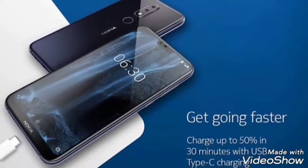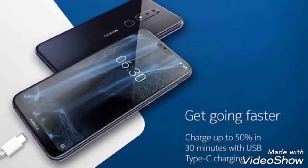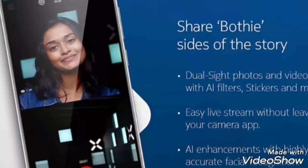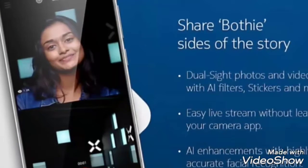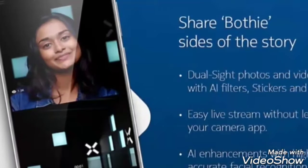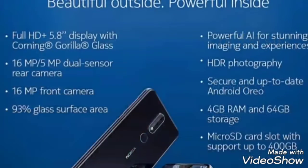This phone supports a dual SIM slot and has a hybrid solution for which you can put either a SIM card or an SD card in the second slot. This phone is a Flipkart exclusive and you can place your orders from 30th August onwards.